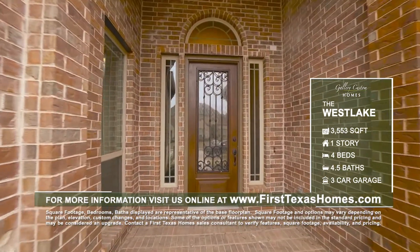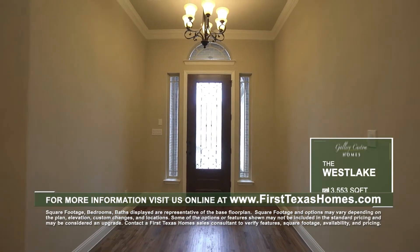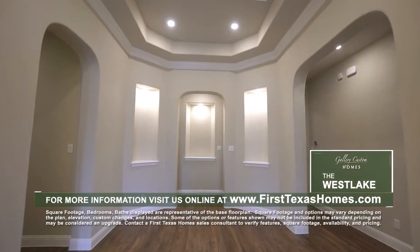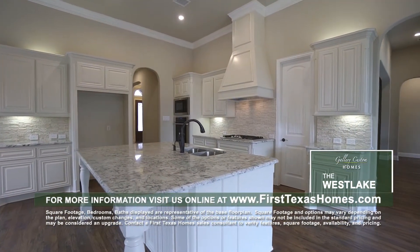As you pass through the beautiful custom 8-foot door to the foyer of this 4-bedroom, 4-and-a-half-bath Westlake floor plan, you'll find an elegant rotunda with deep tray ceiling and crown molding.